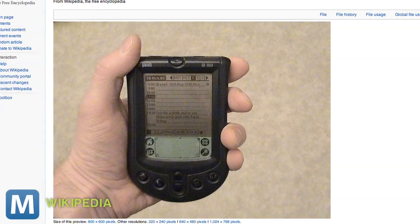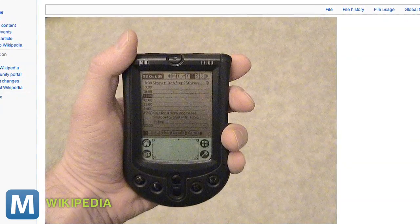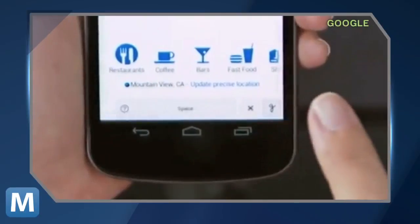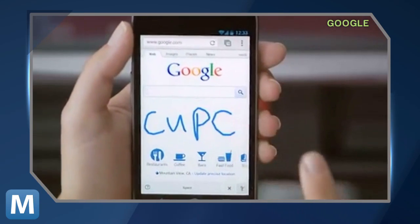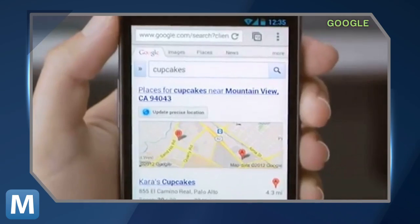Now Google's adding handwriting search to the mix, with support for 27 different languages. Handwritten input isn't necessarily a groundbreaking new technology — interpretation has been around since the Palm Pilot days — but Google's service automatically runs searches on what you scribble. Instead of being limited to that tiny little input window and a stylus, Google's handwriting search lets you use nearly all of your phone's 4-plus inches of screen space — no more pecking at keyboards.